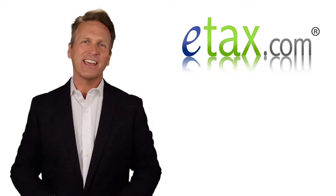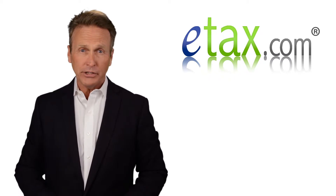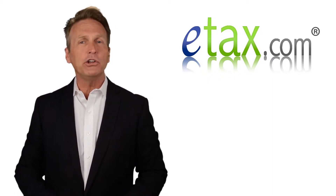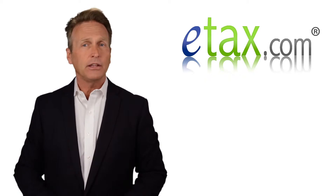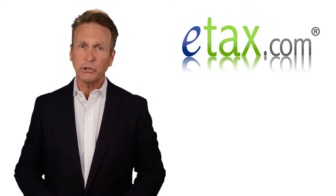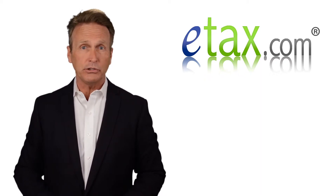Hi, I'm Mark for eTax.com. If you live in New York but you're employed in New Jersey, you'll file a New York resident return which taxes all your income. You'll also have to file a non-resident return for New Jersey, paying taxes on the income you earned in New Jersey.